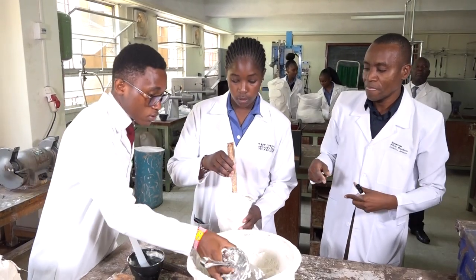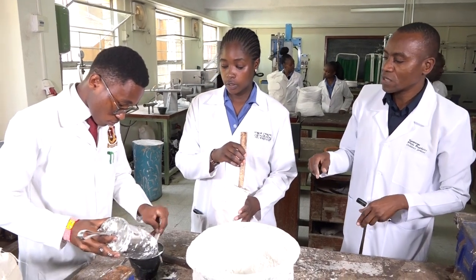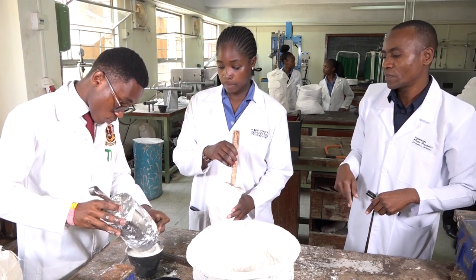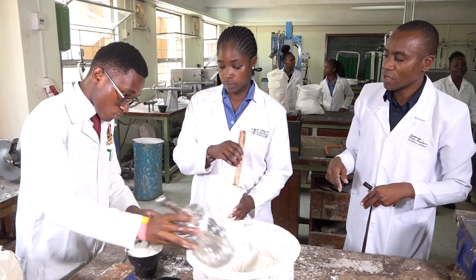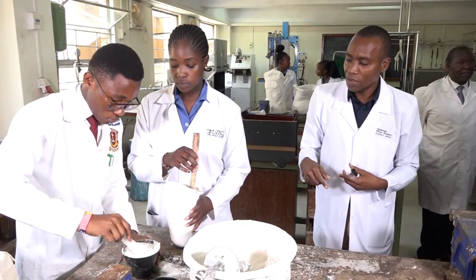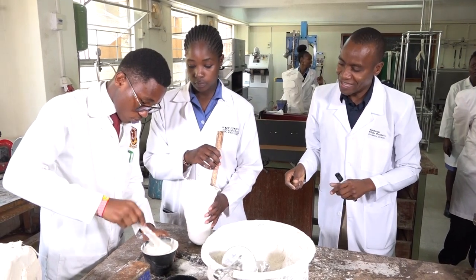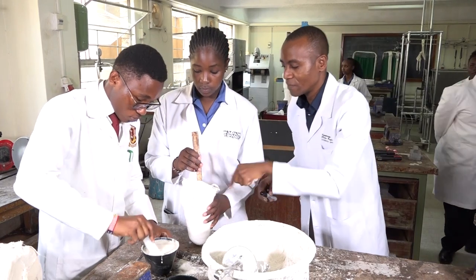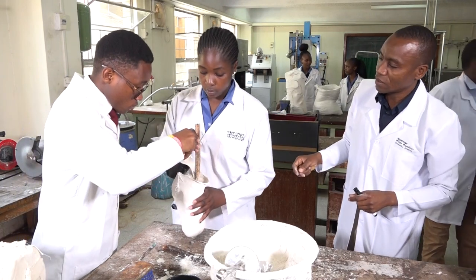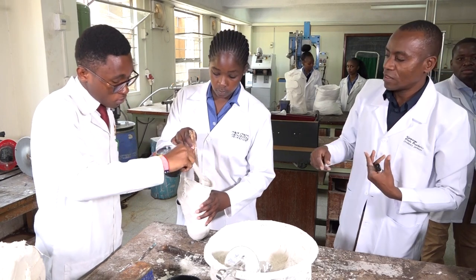The assistive technology devices that our students are engaged in producing help to increase, maintain, or improve the functional abilities of people with disabilities. They fall in two categories — orthoses and prostheses — also including wheelchairs, crutches, and other mobility aids.